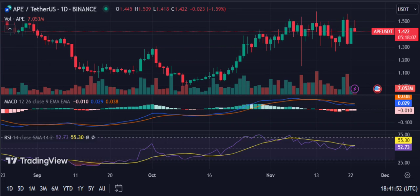October was also notable for the market's recovery. The gains extended into November. Ape is now in recovery on the 1-day chart.